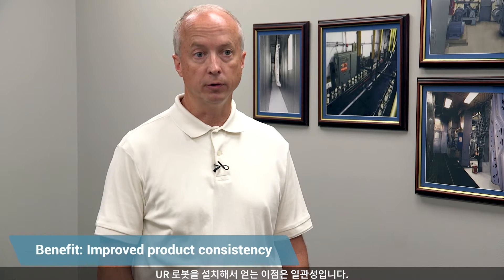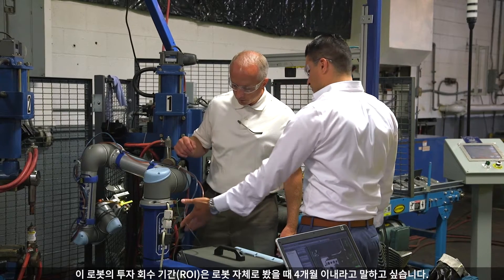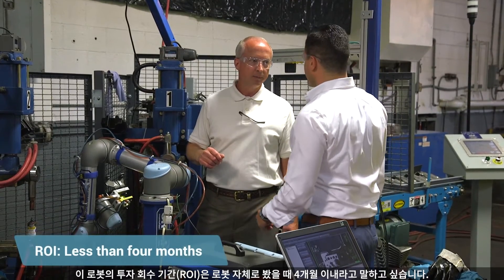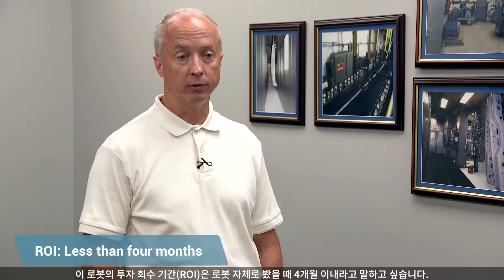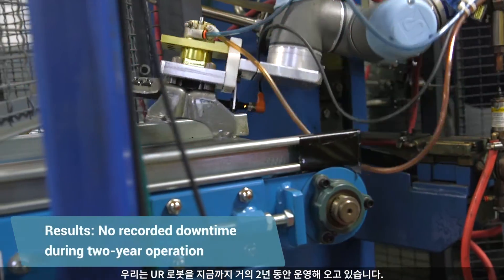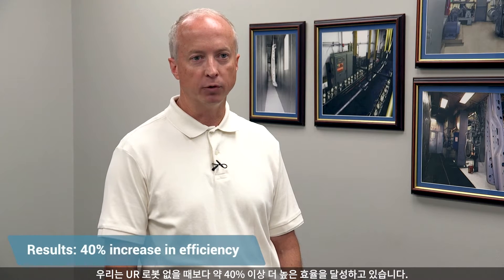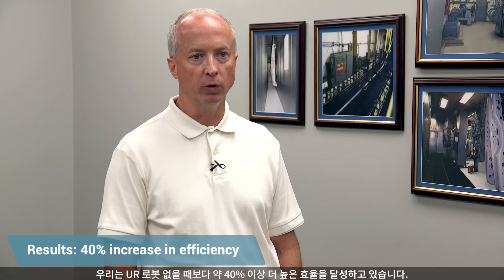The benefits that we see from installing the UR robot really is consistency — it does a fantastic job. The ROI on the robot — the payback was less than four months. We've been running the UR robot for almost two years now, we've had no downtime related to that, and we're in the neighborhood of 40% more efficient than we normally would have been.